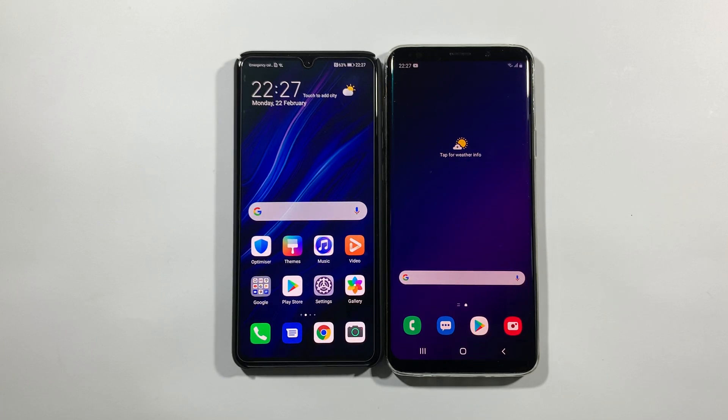Hello guys, welcome to my channel. I'm Ogunfreak and today we will test speed between these two devices. We have Huawei P30 on our left side and we have Samsung Galaxy S9 Plus Exynos variant on our right side.